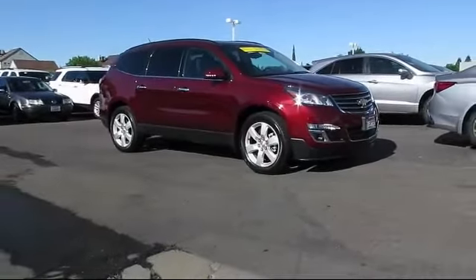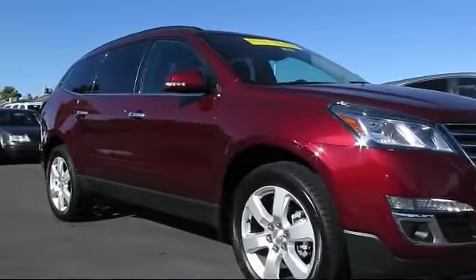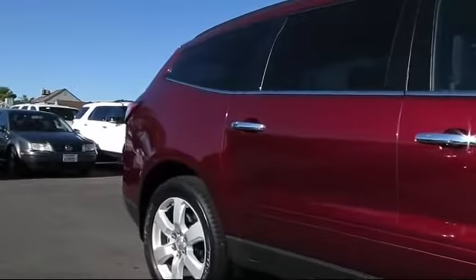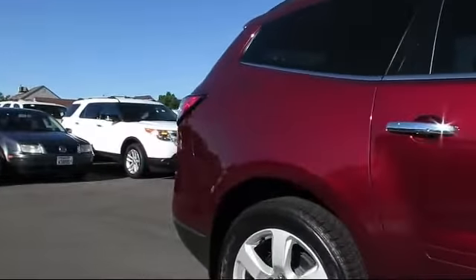And comes equipped with Bluetooth smartphone integration, Sirius XM satellite radio, keyless entry, alloy wheels, steering wheel controls, and roof rack.